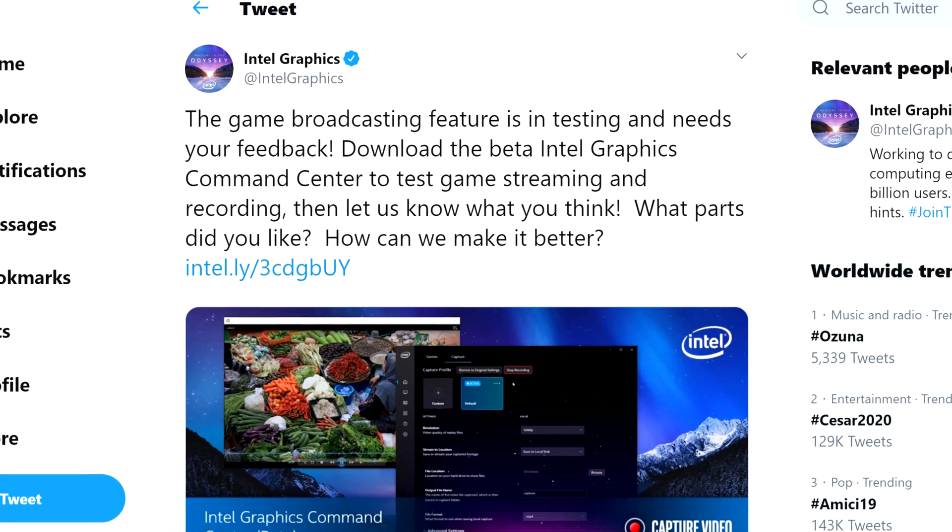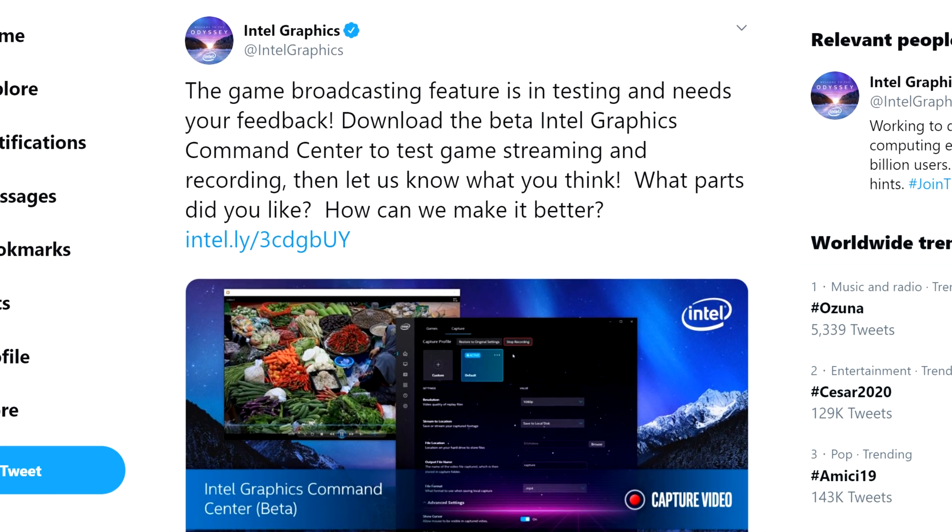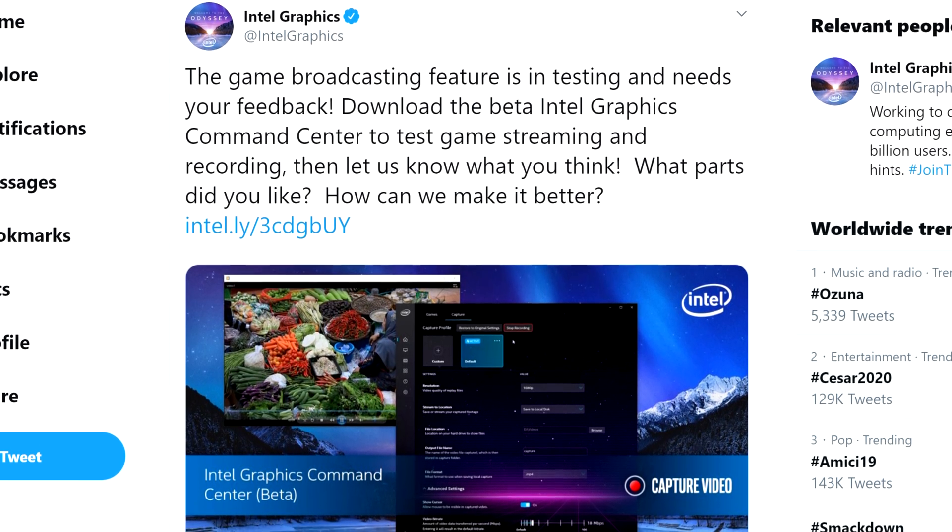Moving on to Intel, the company is doing more work to its Graphic Command Center. They just released a new version of the beta that includes game broadcasting and video capture. I tried to download it because the last beta was downloadable even if you had an AMD CPU, but it didn't work this time. No surprises there. If one of you guys records gameplay or streams and tries it out, send me a DM on Twitter about it — I'd love to see how it performs.